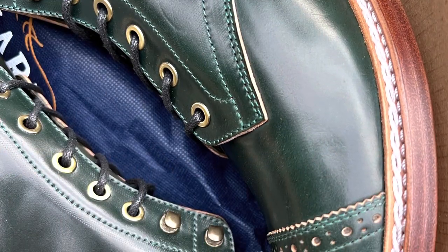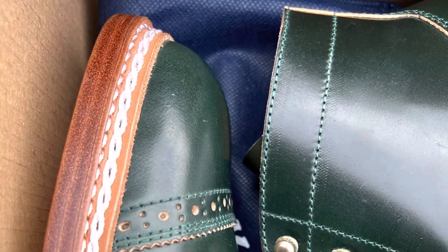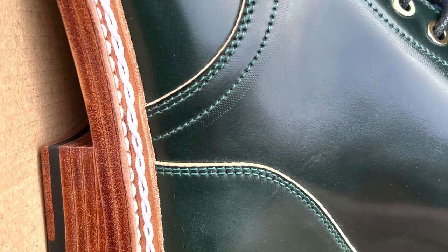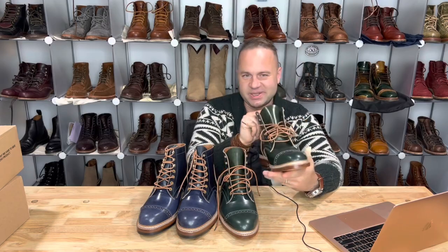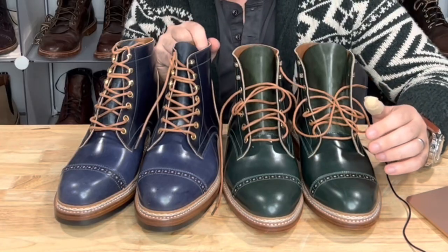I still haven't worn either of these and I don't know how soon I'm going to get to wearing them. I kind of debate — with these really special ones, I kind of like to just let them sit in the box for a while and just marinate on them, sometimes for up to a year. I've done that before with some boots. I have so many other boots to wear and break in, and these are so fine and pristine. I just don't know if I want to start breaking them in yet.